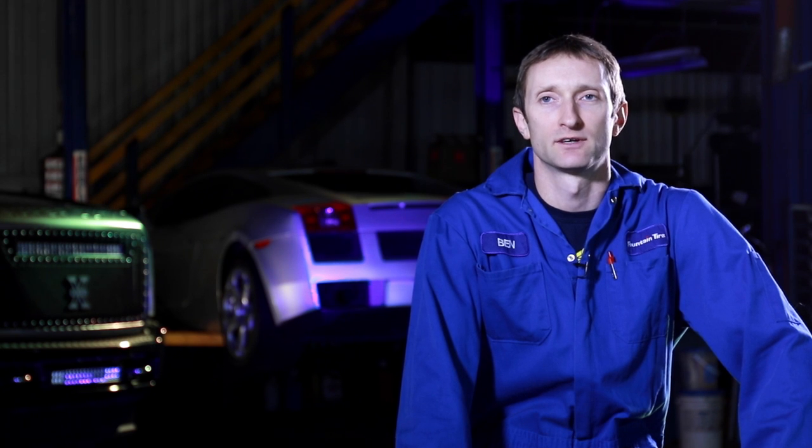Hi, my name is Ben and I'm an Auto Service Tech at Fountain Tire. My name is Kishan and I'm an Auto Service Technician at Fountain Tire. My name is JJ, I'm an Automotive Technician at Fountain Tire.